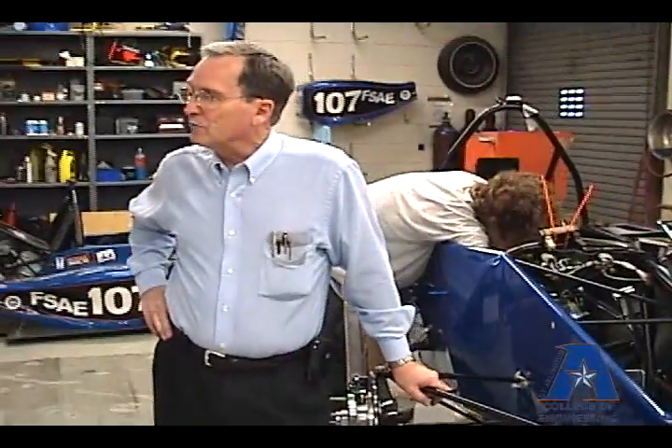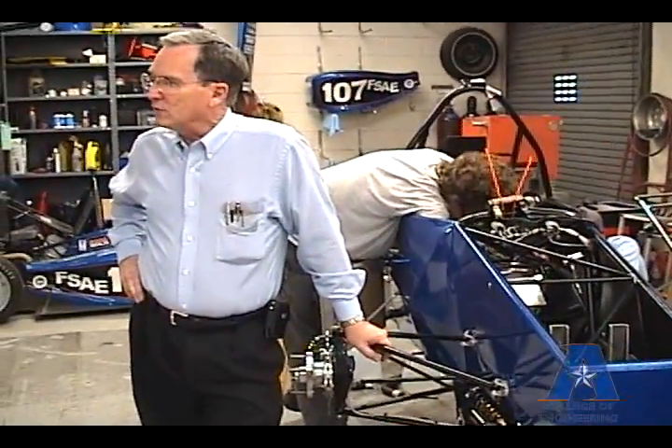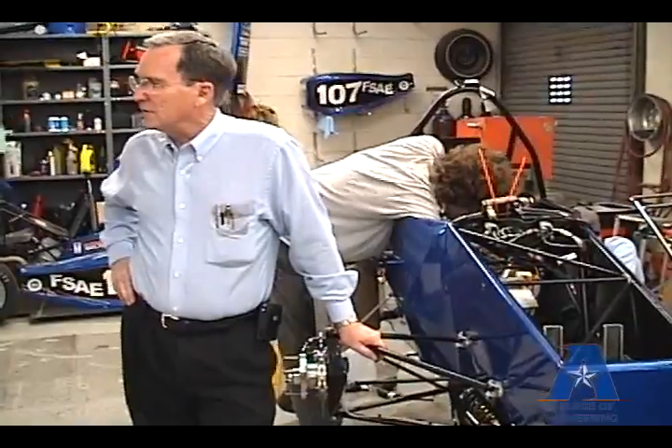We have students from all over campus — but mainly mechanical engineers, from freshmen to graduate students — working on the building. They get a really good hands-on experience that helps them professionally in their careers.